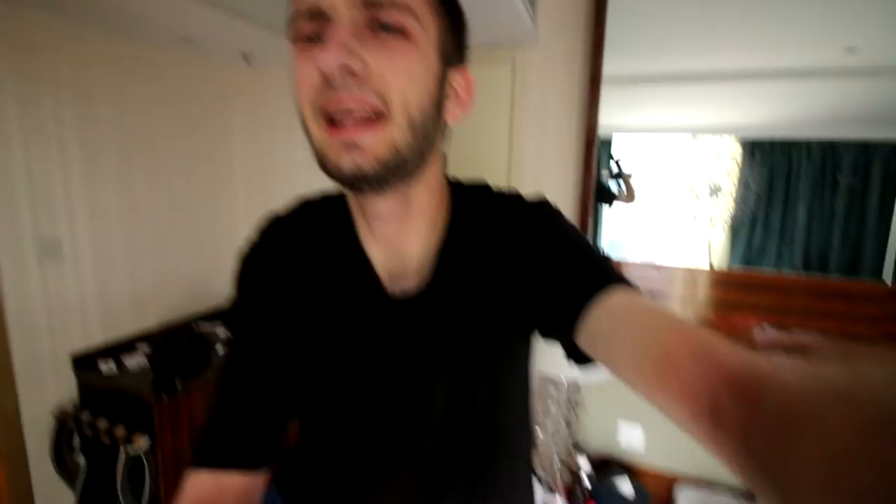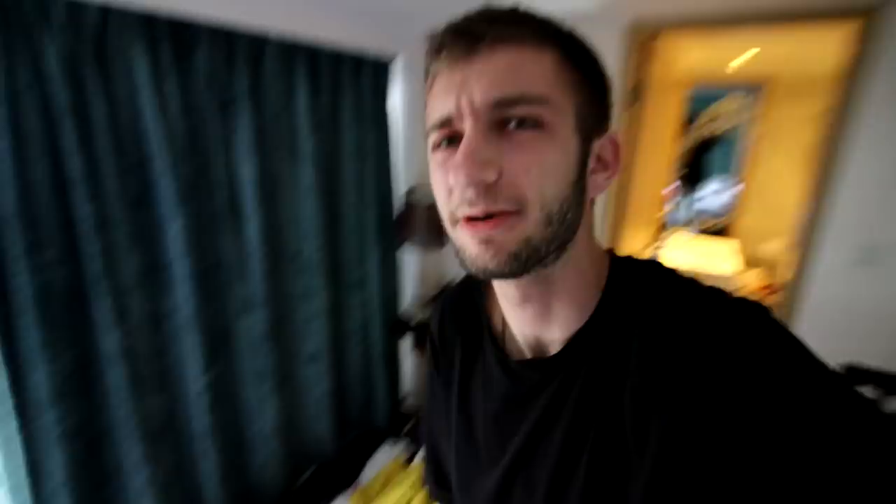One of the most classic, quintessential — like you need them in your collection — Air Jordans in the world. If you guys are feeling real, let me know down in the comment section below. But that being said, let's get out of this messy hotel room and into Hong Kong.